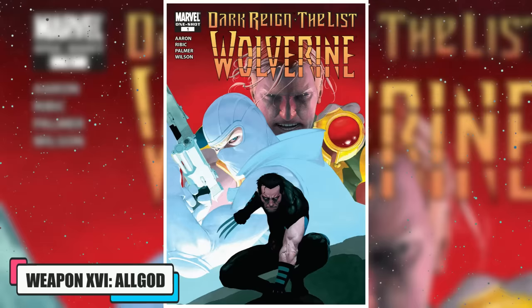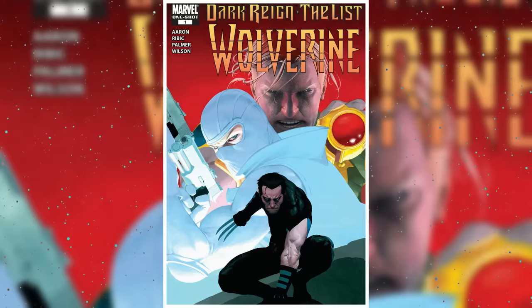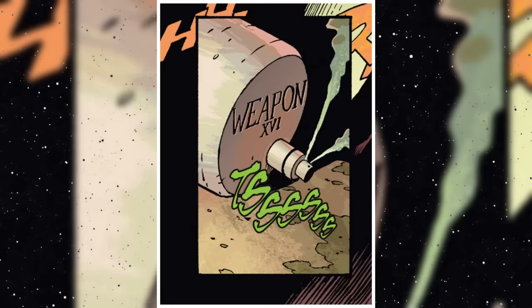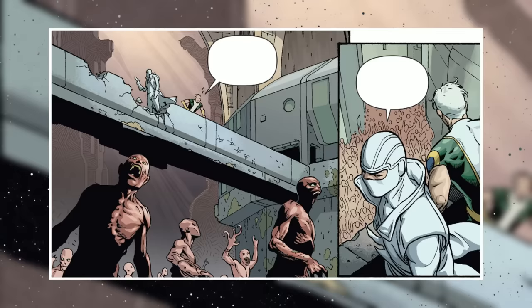Weapon 16, All God. Created by Jason Aaron and Isaac Rubick, Weapon 16 appeared in Dark Reign: The List — Wolverine, Volume 1, Issue 1. It was a product of the Weapon Plus Super Sentinel initiative. Unlike the previous subjects, Weapon 16 was not a superhuman but an air-released viral gas created with time manipulation and nanotechnology. Being a viral gas, Weapon 16 attacked the faith reserves of its opponents and transformed them into mind-controlled faithful followers of All God.